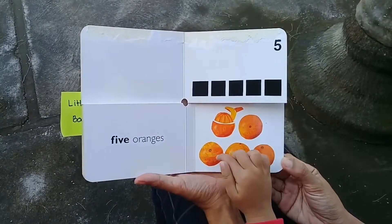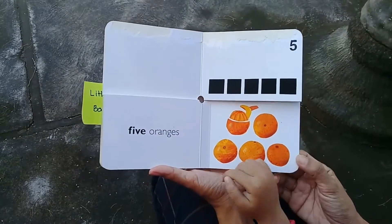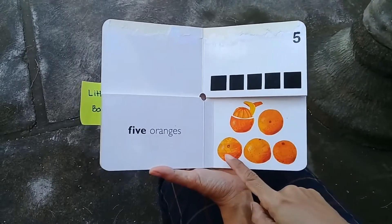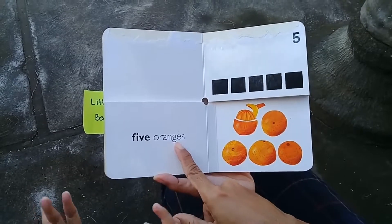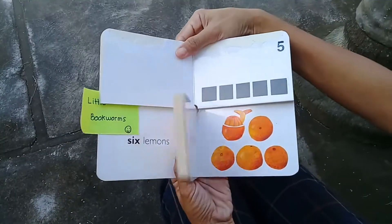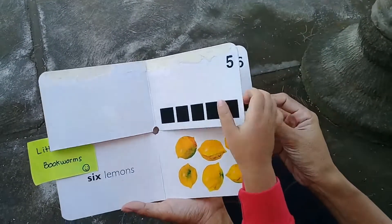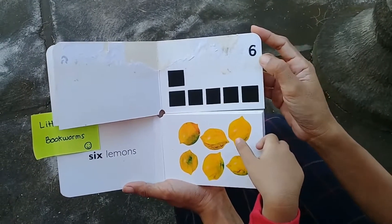One, two, three, four, five — five oranges! You're right, five oranges. Let's count one more time: one, two, three, four, five — five oranges. Now the next page please, Lia. The top page please. What number is this?